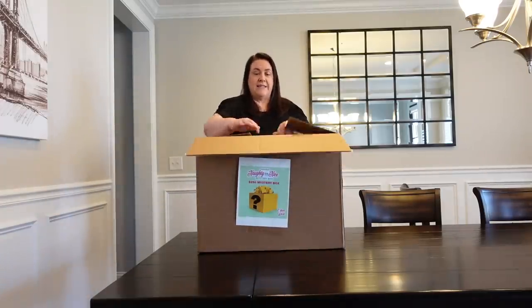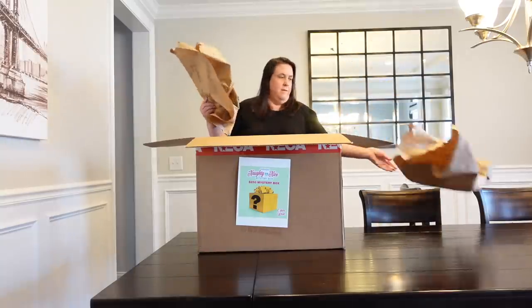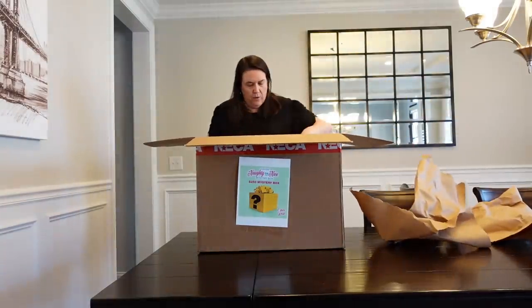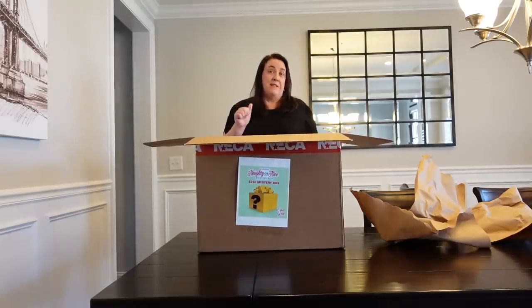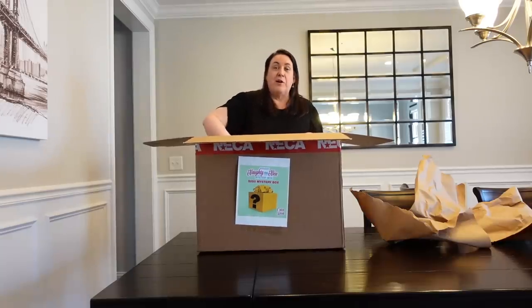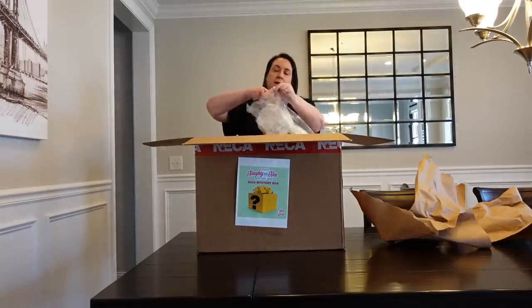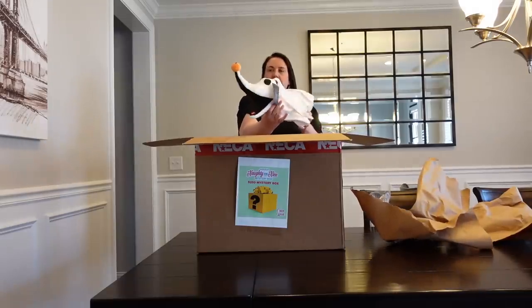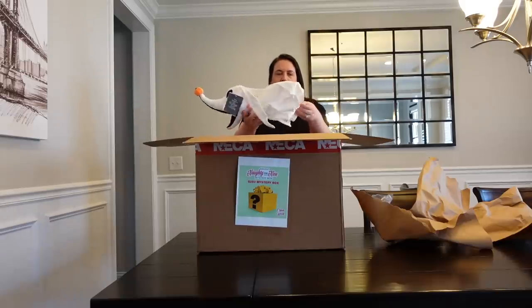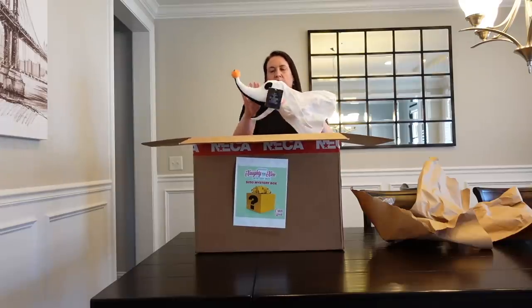We have not peeked inside so I have no idea what's in here. Okay, packing paper... more packing paper — we will reuse that. Oh my goodness, there is all this stuff in here! I see something big. I'll just pull things out one at a time. Let's start with this — check it out. We have a Zero plush from Nightmare Before Christmas. This is actually like a fabric, a cloth kind of plush, not a soft fuzzy plush. Look at how cool it is — I love his little pumpkin nose.